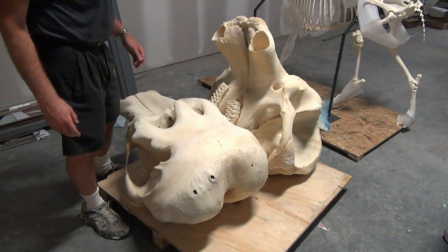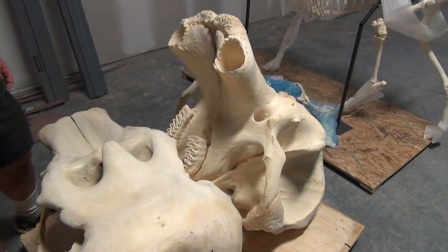Our biggest piece is definitely the elephant. We spent all day yesterday getting that up in the air.